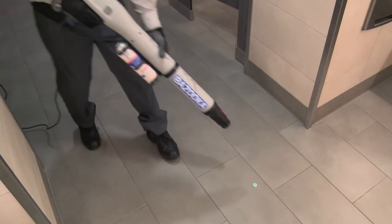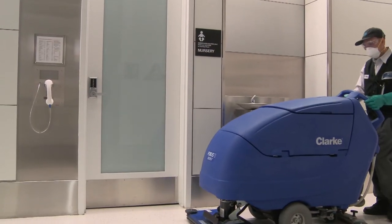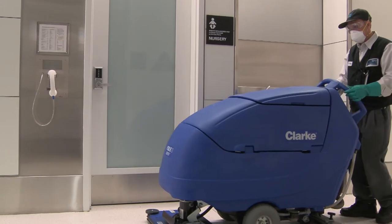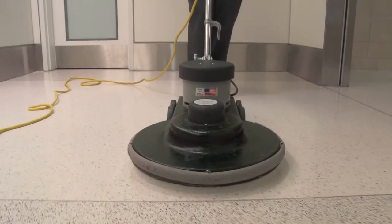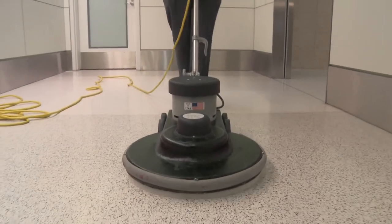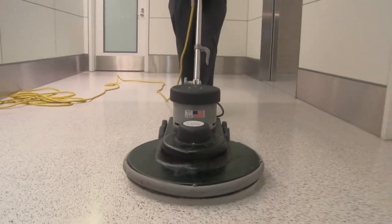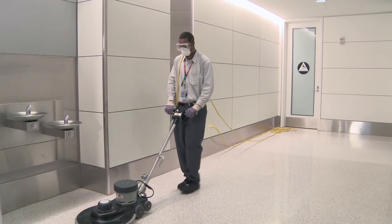Scrape up any chewing gum with a bazooka gum removal machine or with a scraper. To remove scuff marks, streaks, and heavy soil, choose an auto scrubber and cleaning pad that works with just water. To restore the gloss, even out surfaces, and for heavier scuff marks and scratches, use a high-speed floor machine like a burnisher, with a natural fiber or synthetic pad and a dust controlling system. High-speed buffing is a dry process that does not require any water or product.